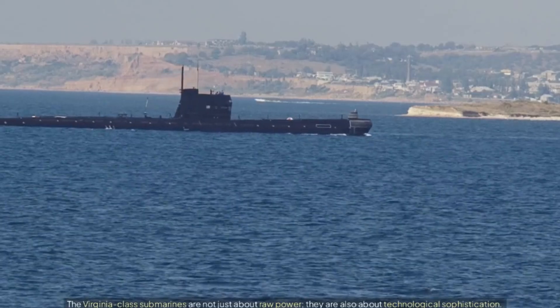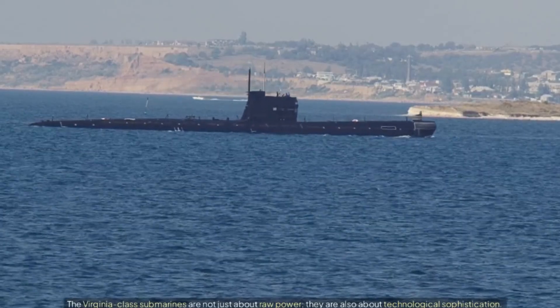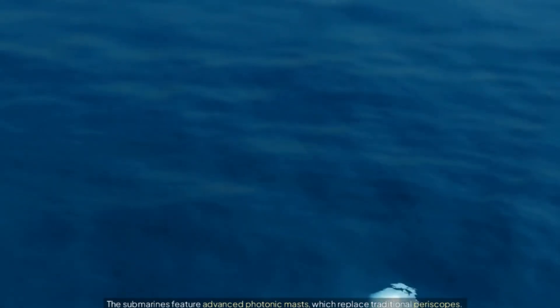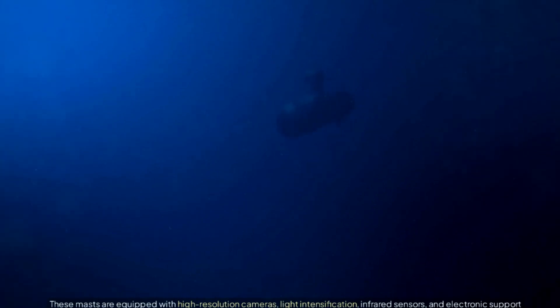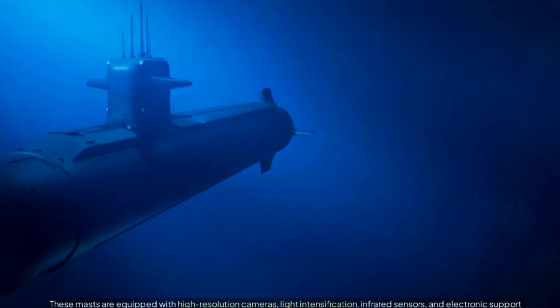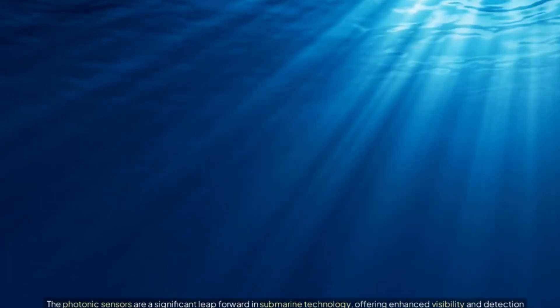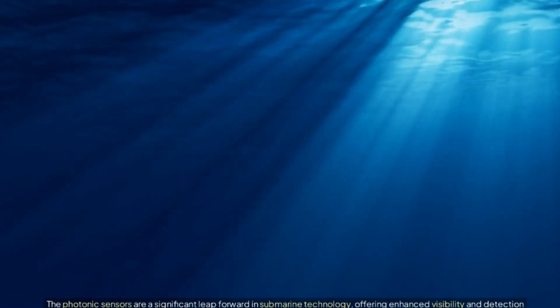Technological innovations. The features of the Virginia-class submarines are not just about raw power — they are also about technological sophistication. The submarines feature advanced photonic masts, which replace traditional periscopes. These masts are equipped with high-resolution cameras, light intensification, infrared sensors, and electronic support measures, offering enhanced visibility and detection capabilities.